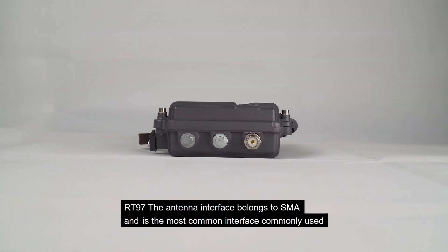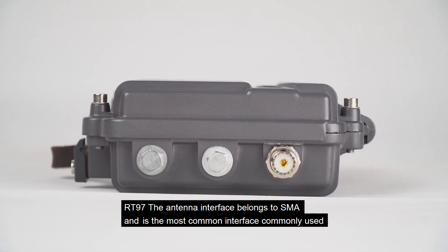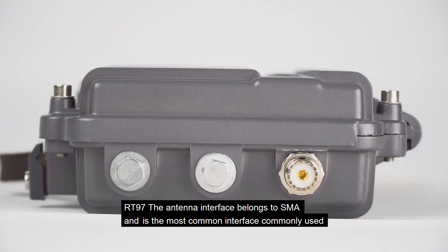The RT-97 antenna interface is SMA, which is the most common interface in use.